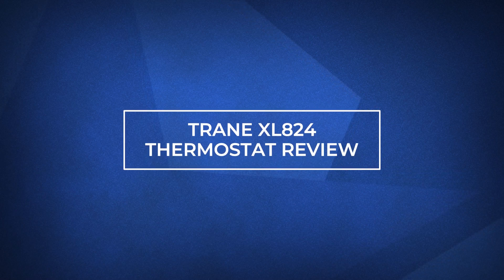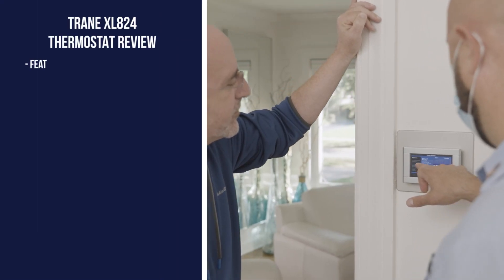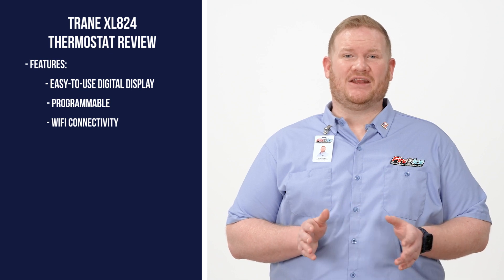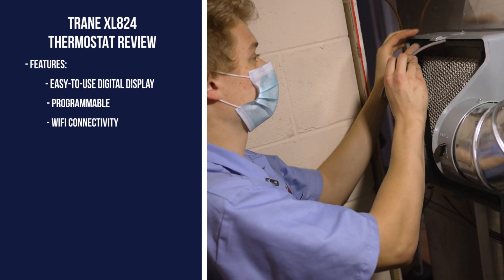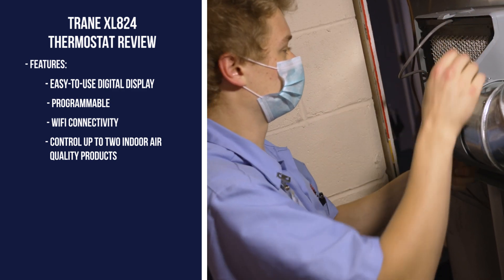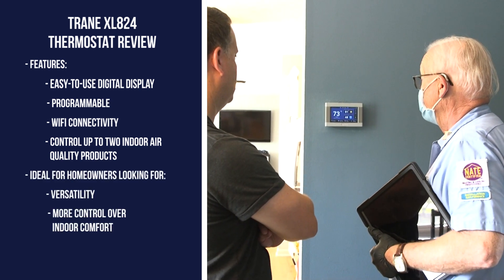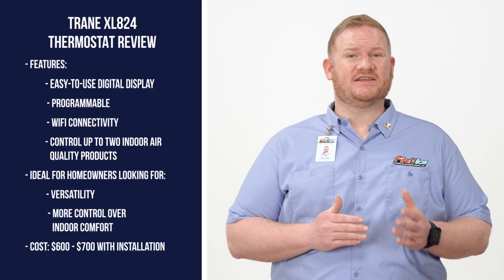Now, if you're looking for more versatility when it comes to your thermostat, let me introduce you to the Trane XL824. The XL824 comes with an easy-to-use digital display, programmability, and Wi-Fi capabilities. When it's connected to the internet, you can monitor it from virtually anywhere by using the Trane Home app, Amazon's Alexa, or Google Home-enabled devices. Additionally, the XL824 can control up to two indoor air quality products such as a whole-home dehumidifier, humidifier, or ventilation system. If you're a homeowner looking for versatility and more control over your indoor comfort, the Trane XL824 is worth considering. To have one installed in your home, expect to pay between $600 and $700.